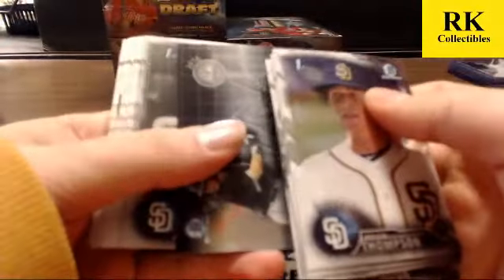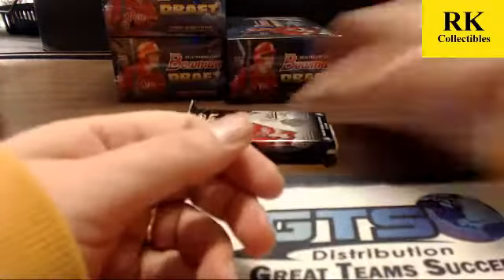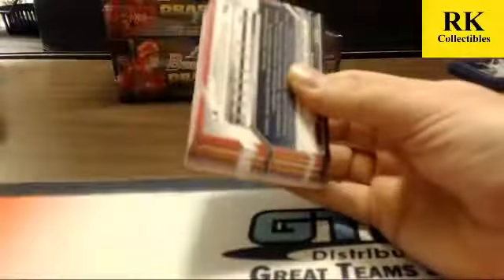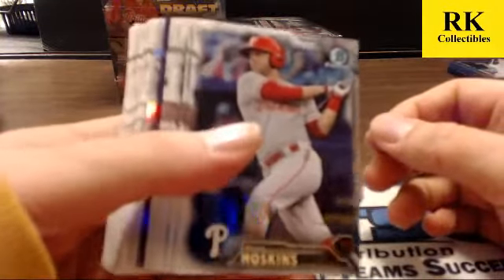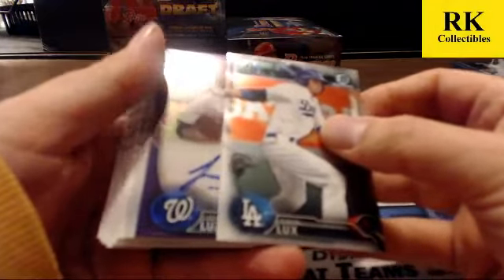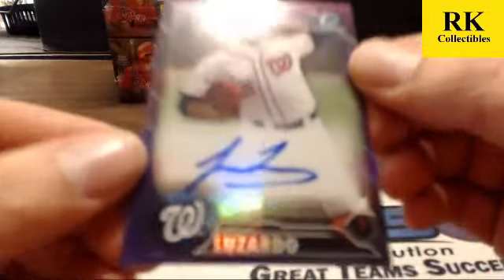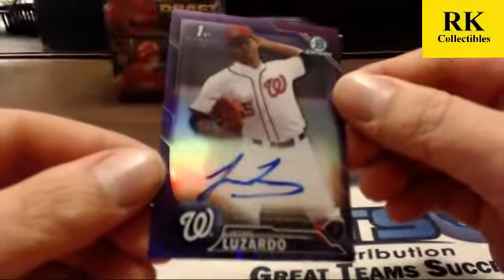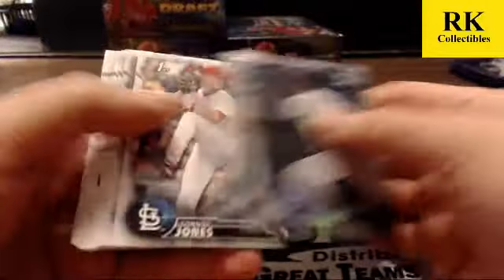No auto in this one. Zach Collins insert, Reggie Lawson and Jake Rogers in the refractors. Last pack of box three — hit refractor Pint, base Fraley, and we're going to end with a purple. Purple auto numbered 250 — for Washington. We have hit his base already in this case. Jesus Lizardo — it's going to be a Jesus hot case if we keep going. It's a Jesus rainbow! Left-hand pitcher for the Nationals — second auto in this case. A purple, a base, and a parallel card. Blue paper. Bowers and Dawson refractors wrap up the third box.